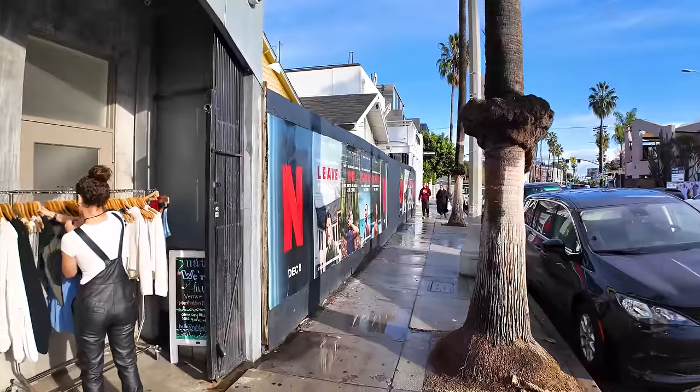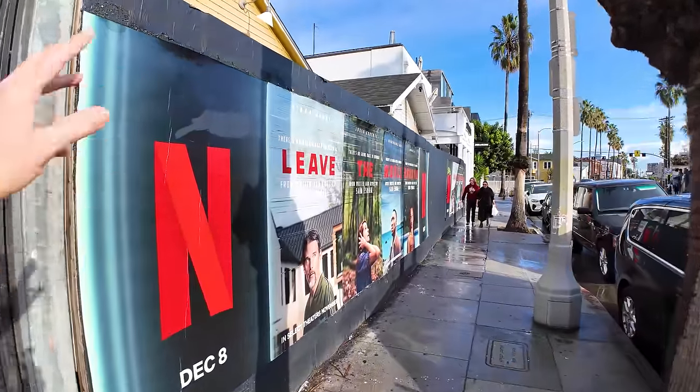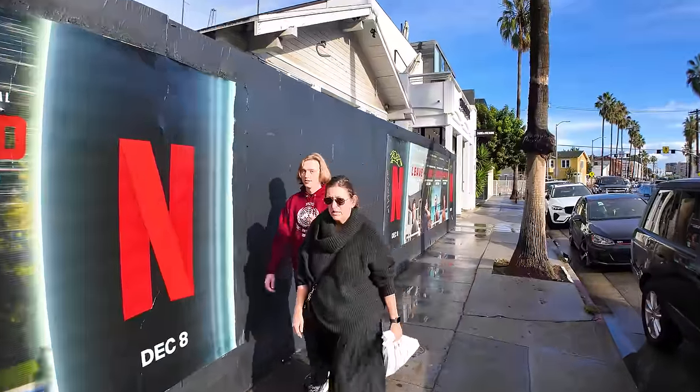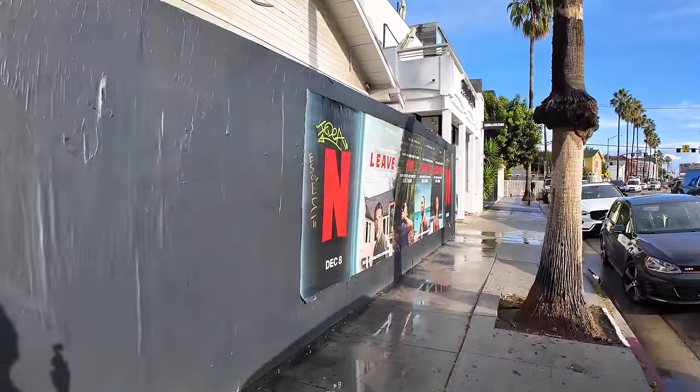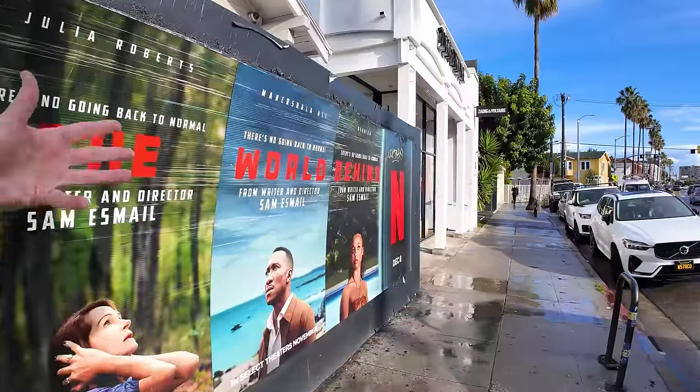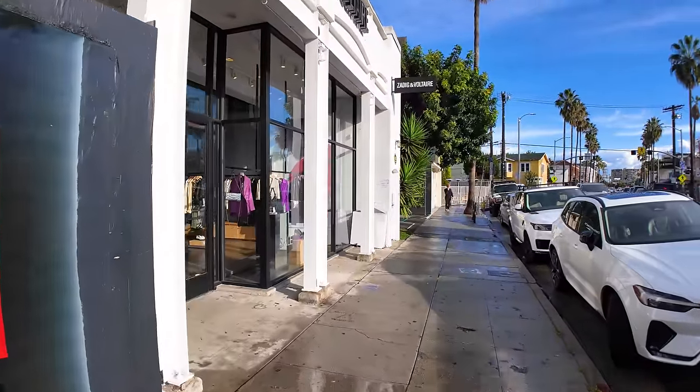LA is a big movie town, so in some of these places that are closed and waiting for new tenants, they put up movie posters. In this case, Netflix is the big advertiser, advertising their new show 'Leave the World Behind' — in select theaters and then streaming on Netflix.